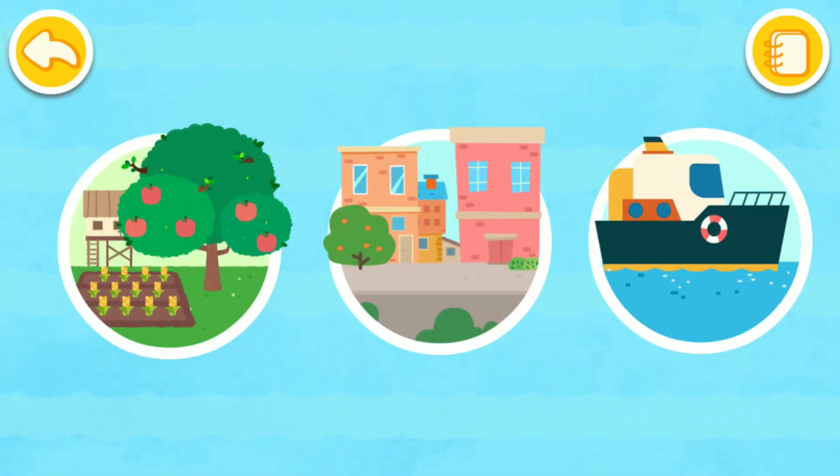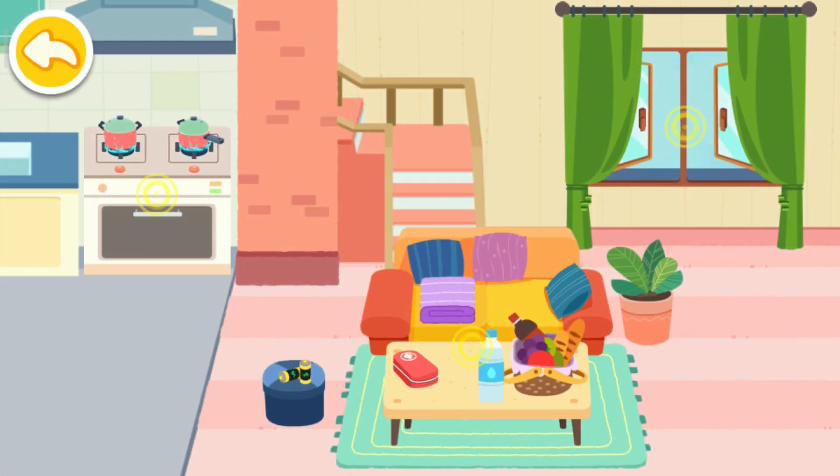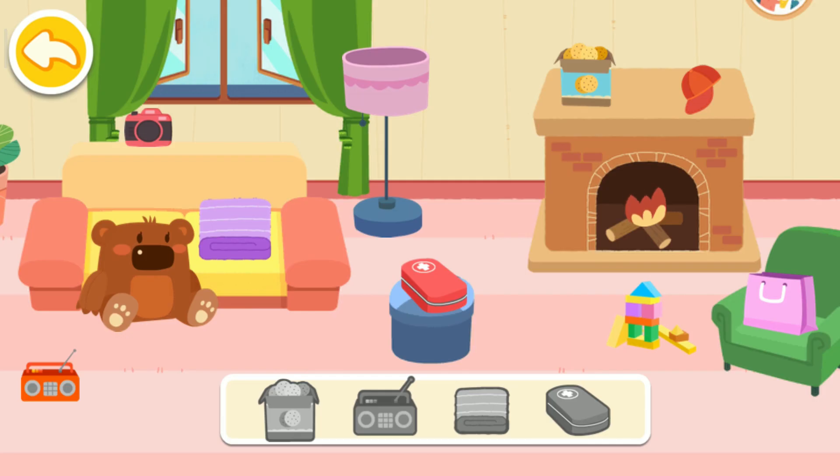Let's see how others prepare for a hurricane! Daddy, the hurricane is coming — what shall we do? Don't be scared! Let's prepare for the hurricane together! Find these emergency supplies!